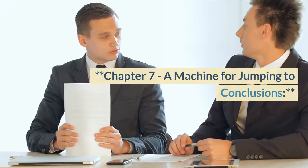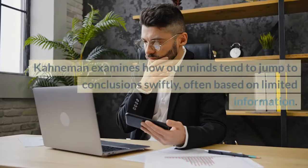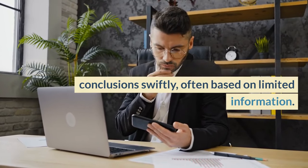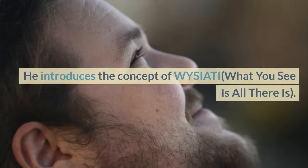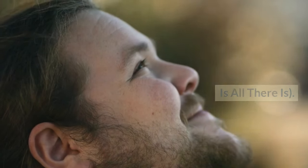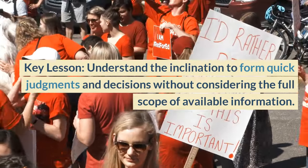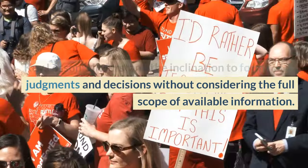Chapter 7, A Machine for Jumping to Conclusions. Kahneman examines how our minds tend to jump to conclusions swiftly, often based on limited information. He introduces the concept of WYSIATI — what you see is all there is. Key lesson: understand the inclination to form quick judgments and decisions without considering the full scope of available information.